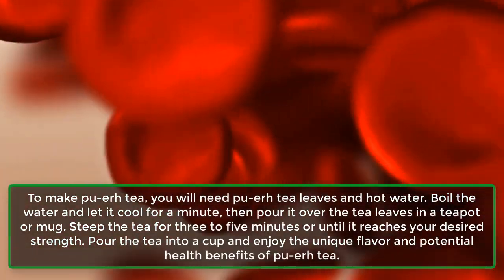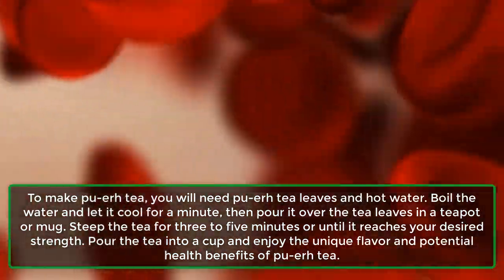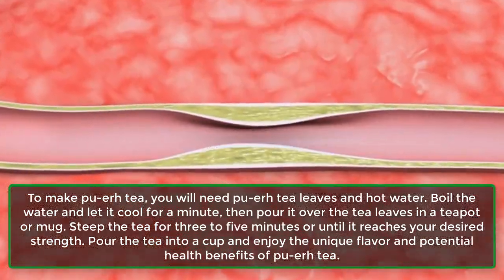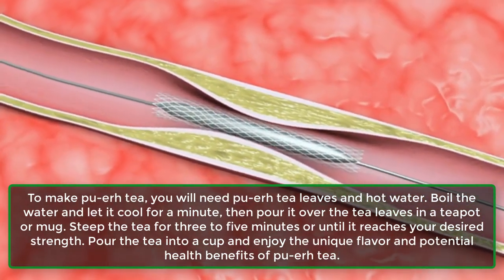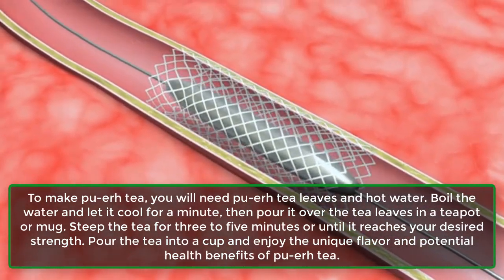To make pu-er tea, you will need pu-er tea leaves and hot water. Boil the water and let it cool for a minute, then pour it over the tea leaves in a teapot or mug. Steep the tea for 3-5 minutes or until it reaches your desired strength. Pour the tea into a cup and enjoy the unique flavor and potential health benefits of pu-er tea.